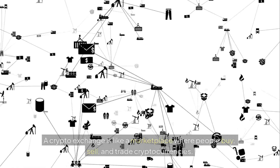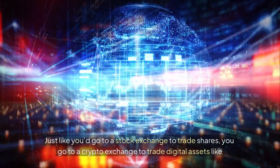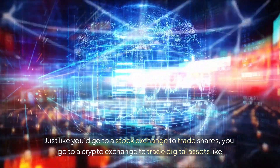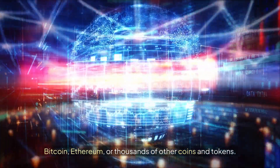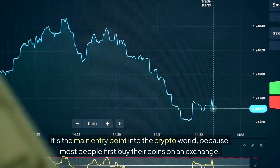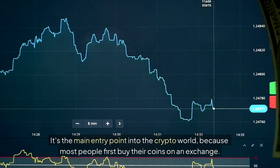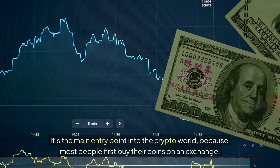A crypto exchange is like a marketplace where people buy, sell and trade cryptocurrencies. Just like you'd go to a stock exchange to trade shares, you go to a crypto exchange to trade digital assets like Bitcoin, Ethereum or thousands of other coins and tokens. It's the main entry point into the crypto world because most people first buy their coins on an exchange.